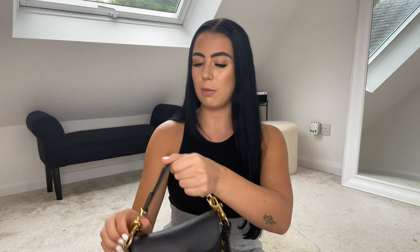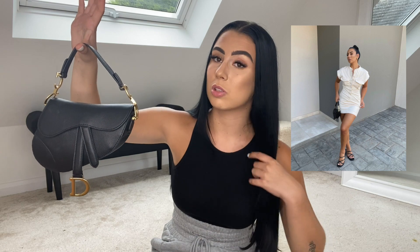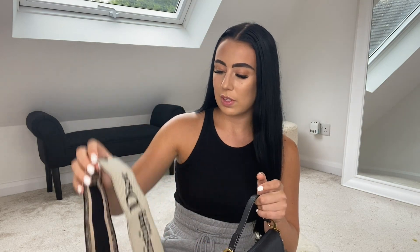The bag normally comes like this — I got it on Depop with the receipt and everything, so I was really happy because I didn't want to pay full price for it. If you've watched my videos before, you'll know I'm not a fan of paying full price for luxury items from the shop. It's a bit like when you buy a car — the second you drive out of the shop it loses its value. Same with bags — the second you walk out it loses its value, so you might as well get it secondhand with authenticity.